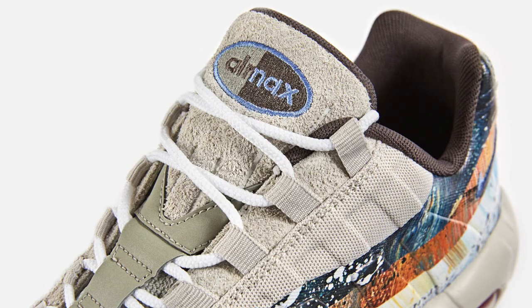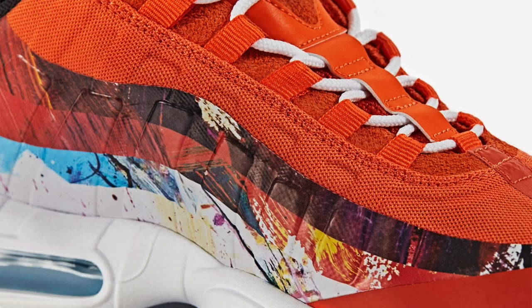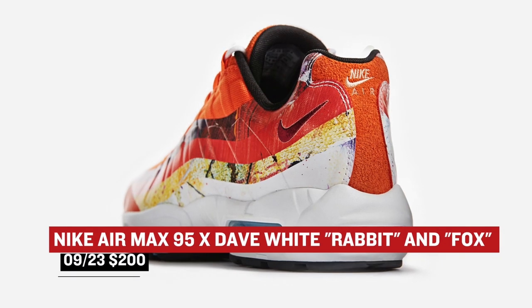On the collaboration side, Nike Sportswear linked with Dave White for two Air Max 95s. They used pieces of his artwork — one rabbit-inspired and another fox-inspired — and both look pretty dope and will cost you $200 apiece on Friday.